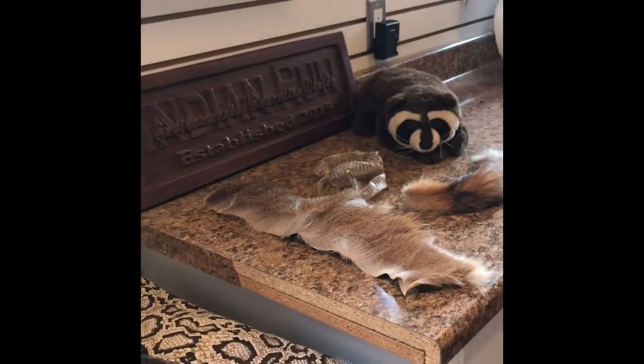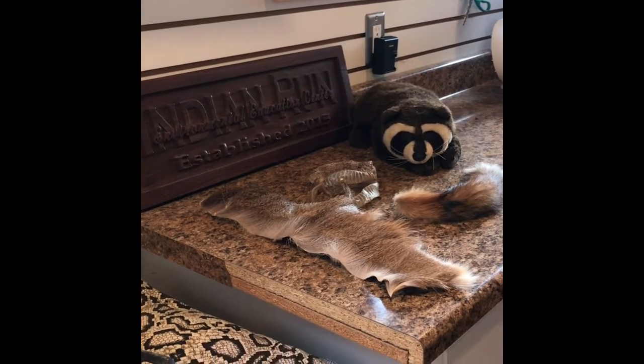Besides Trace and some other live animals we can bring, we also bring along some pelts, skins, and if it's a children's program, some puppets — we can even do a craft with that.